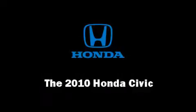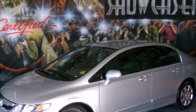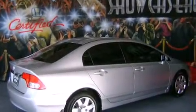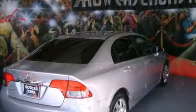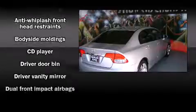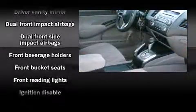You're going to love the 2010 Honda Civic. This four-door, five-passenger sedan still has less than 15,000 miles. It features a front-wheel drive platform, an automatic transmission, and a 1.8-liter four-cylinder engine.